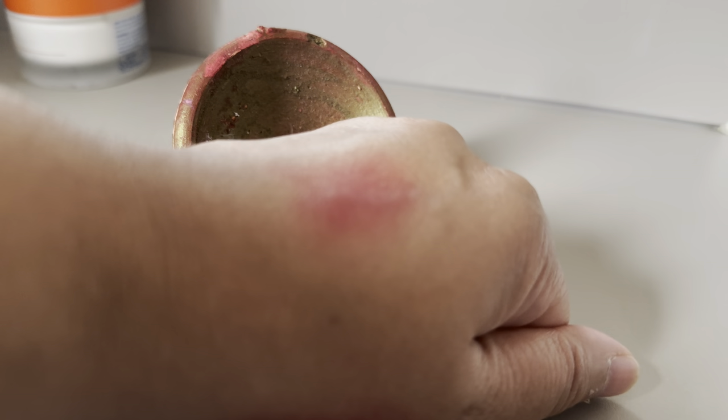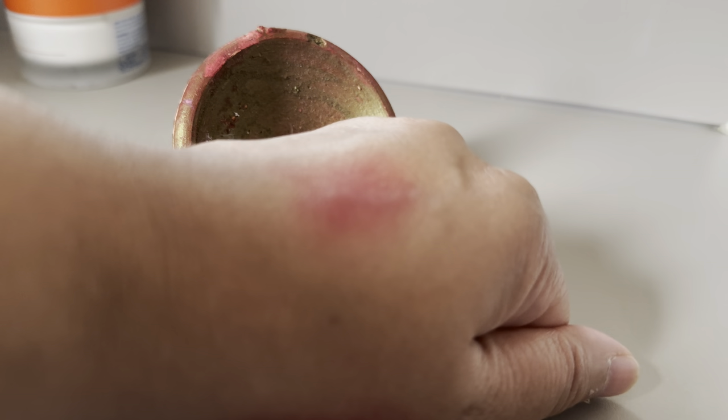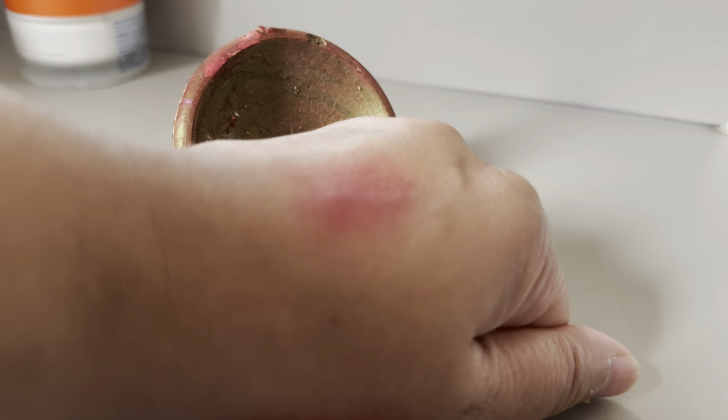I also got this nila powder — nili powder. It's going to be really good for your skin; you make a mask out of it. This is how it comes.